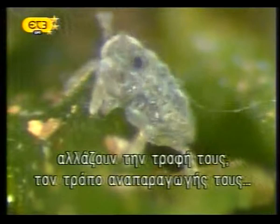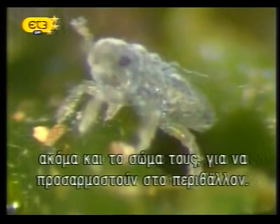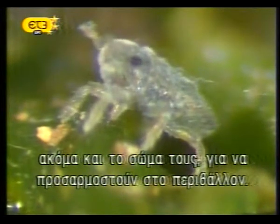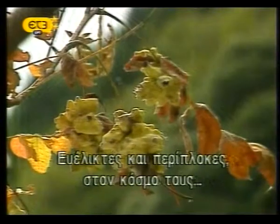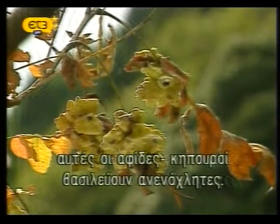Able to change their food source, their reproductive strategies, even their body forms to meet the changing conditions of the moment — adaptable and complex — in their world, these aphid horticulturists reign supreme.